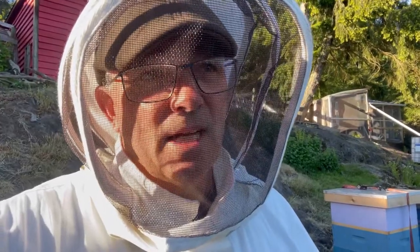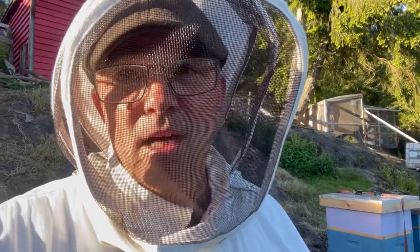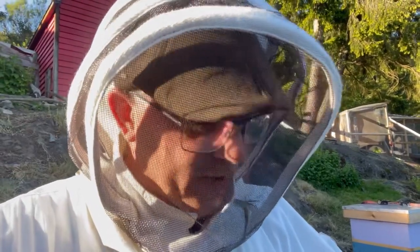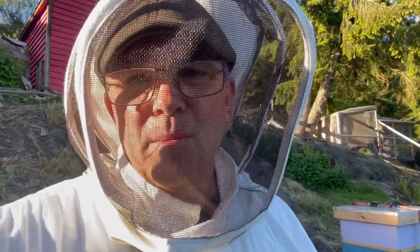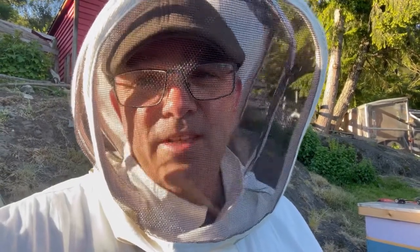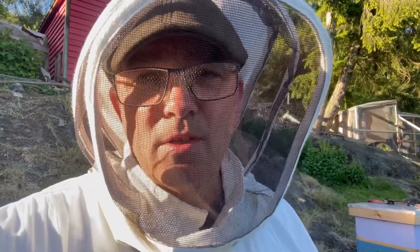That queen cell tells me that one of the hives — Josephine is the queen's name — is actually really doing well and thinking of running out of room and needing more space. So I'm going to suit up and we're going to do a split. I'm also going to be adding feeders and second boxes to the new colonies.